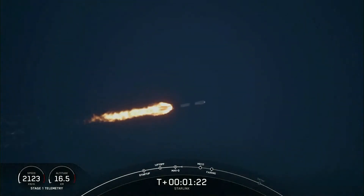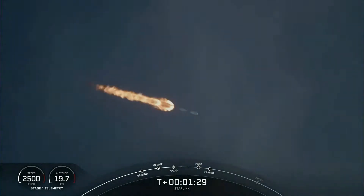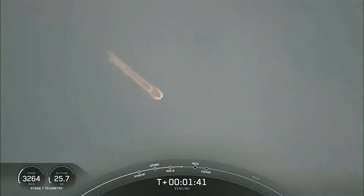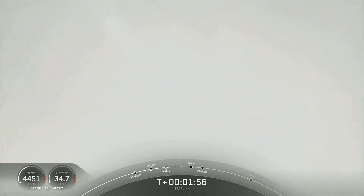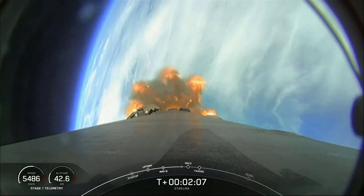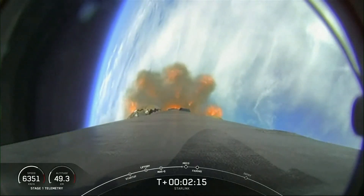Next up are a few events happening back-to-back: MECO, stage separation, SES-1, and fairing separation. MECO is main engine cutoff, where we'll shut down all of those first stage engines. Engine chill has started. That will prepare the vehicle for stage separation. The first stage will begin making its way back to Earth, scheduled to land on A Shortfall of Gravitas. Stage two will continue with SES-1, second stage engine start, igniting the MVAC engine. Shortly after MVAC ignition, we will also separate the fairing, and the two fairing halves will fall back down to Earth.